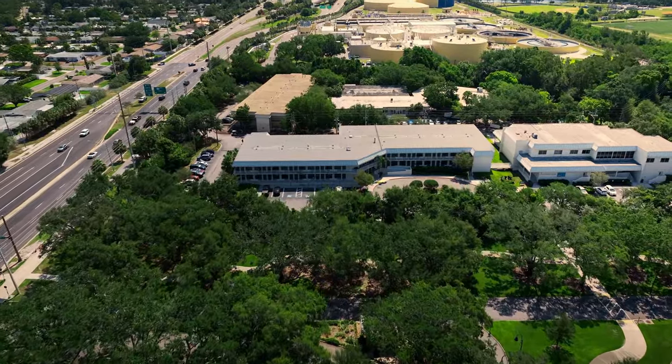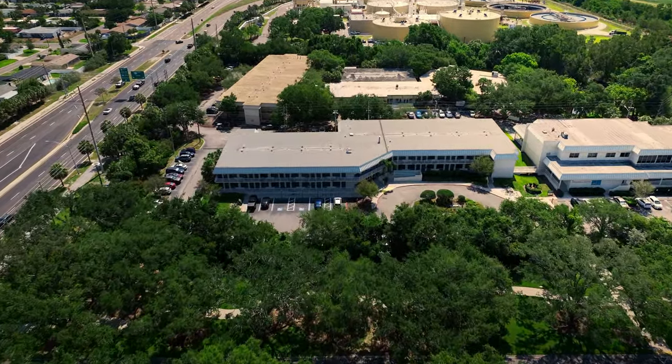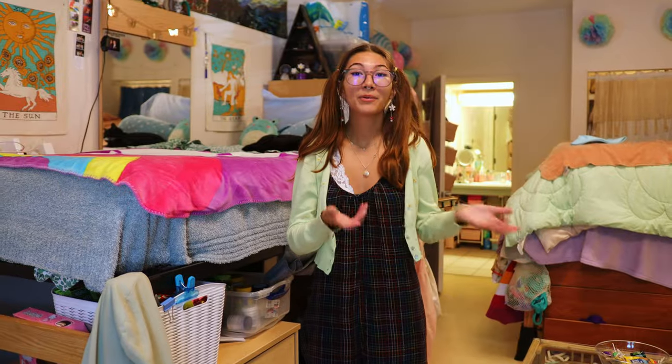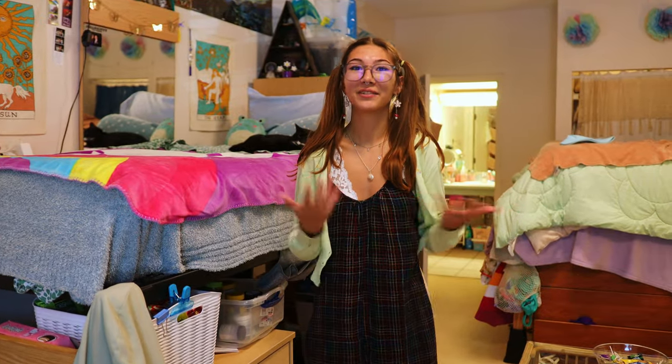One of the great things about West Lodge is that about two-thirds of our residents here are first-year students, so if you're a first-year student you will be surrounded by a lot of your peers.